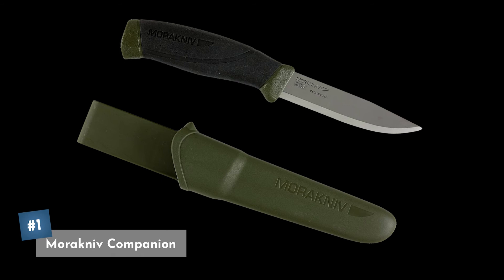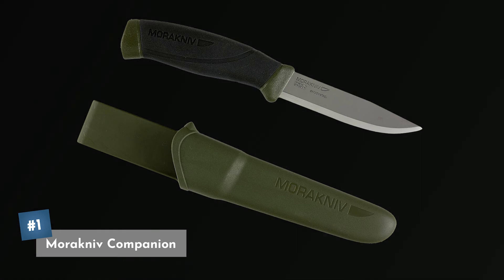Coming in at our number one pick is the Morakniv Companion Fixed Blade Outdoor Knife. This is a carbon steel 4.1-inch blade — a great little knife. It comes in military green, and the greatest thing is you can pick it up on Amazon right now for only about $15. That's a deal that's hard to beat, and that's why it's our number one pick.